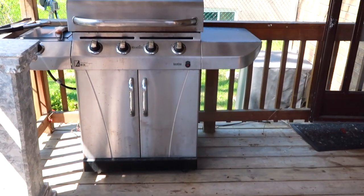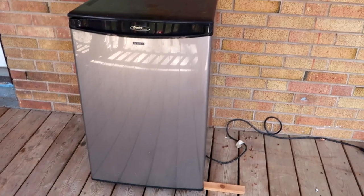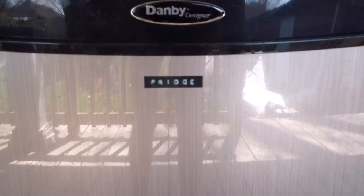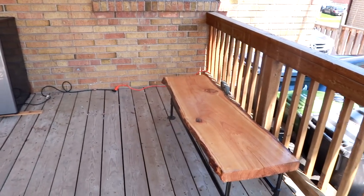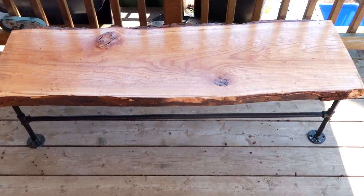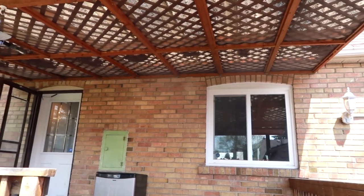Besides that there's the barbecue, which is obviously staying, and the mini fridge which is ours and that's going to stay because it's really handy to have. As far as furniture we have this bench that Austin made — it's really beautiful and I think it will stay, but we really need to find stuff that's going to work with it. I'm hoping I can use a lot of things I already have and do it somewhat on a dime.